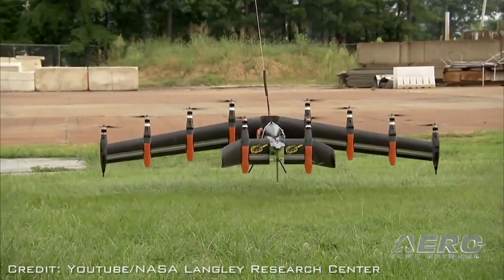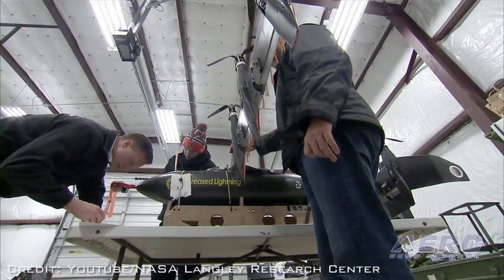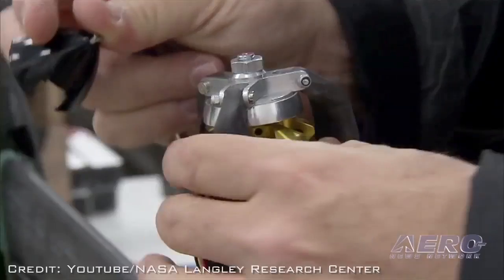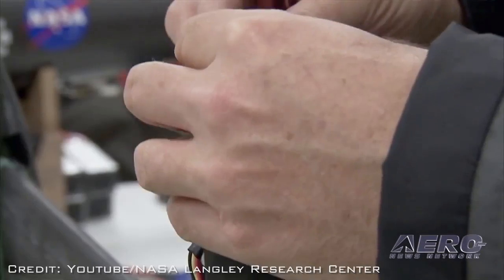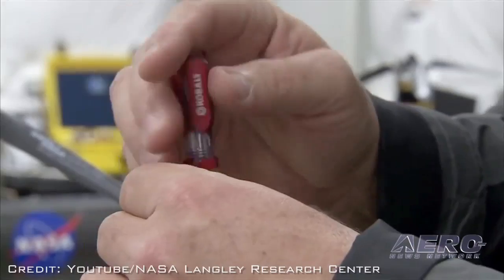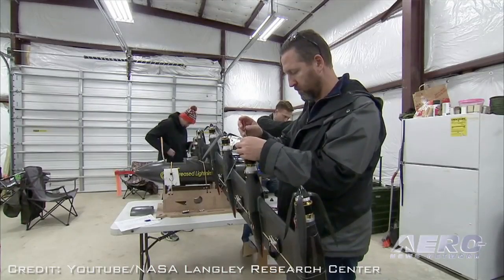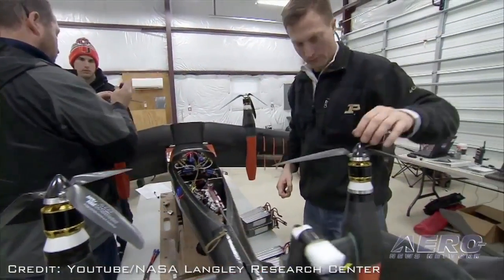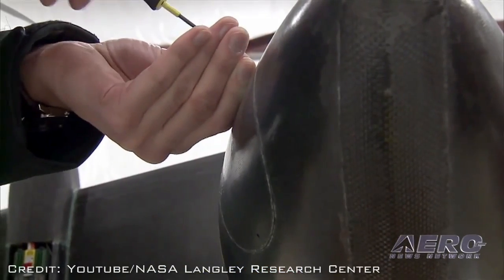What kind of technologies would a vehicle that scales up that large employ? Actually, the same technologies we're employing here. The only difference would be the fidelity and confidence at which we design those components. The distributed electric propulsion and the active control system — we are using those on this vehicle. In the transition corridor, if the controller were to fail, the vehicle would crash because it's a very unstable condition. We're providing artificial stability with those controllers.